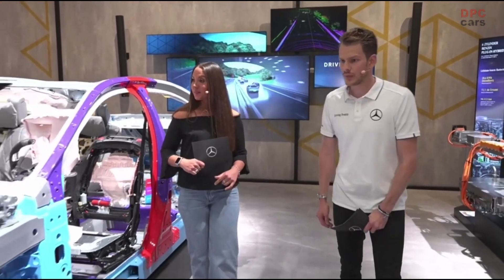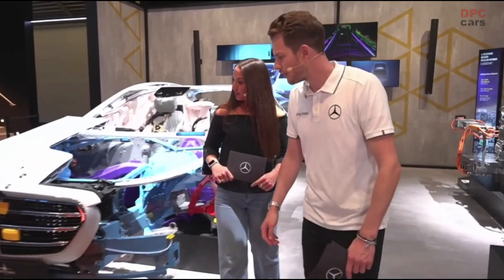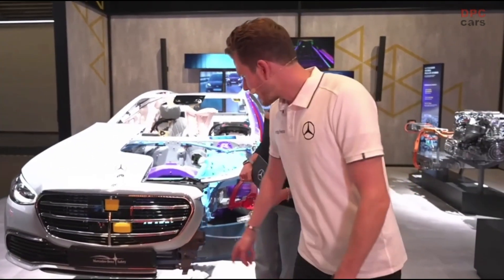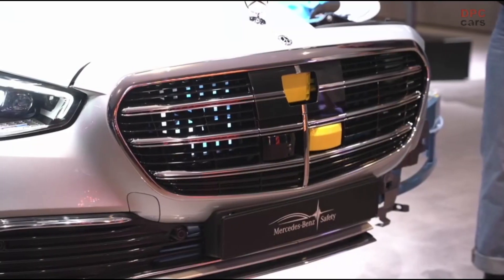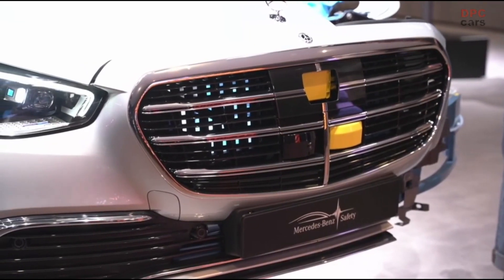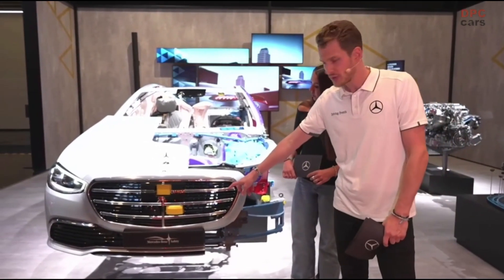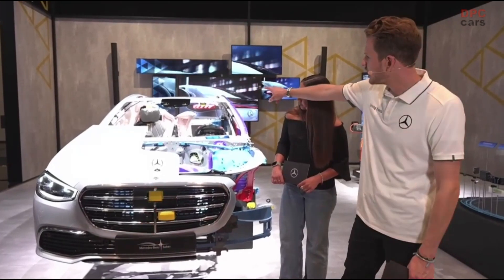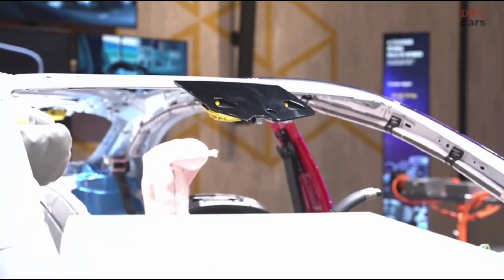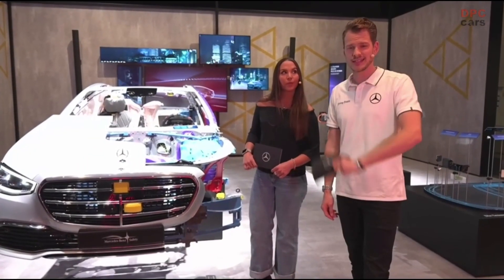If you'd like, I can show you the sensors on the front of the car. You can see these yellow-painted sensors over there. It's a combination of three different monitoring systems: the first one is the LiDAR, the one above is the radar, and of course radars and cameras are combined to make Level 3 possible in the new S-Class and in the EQS.